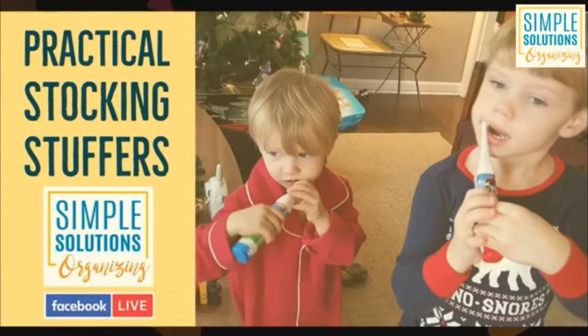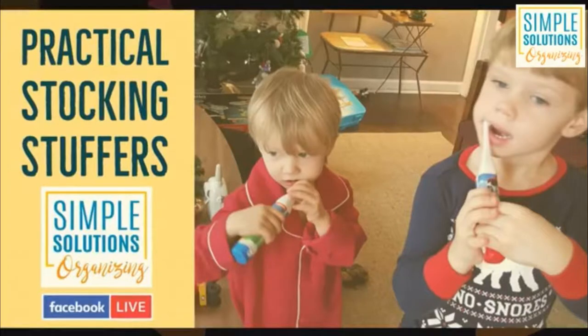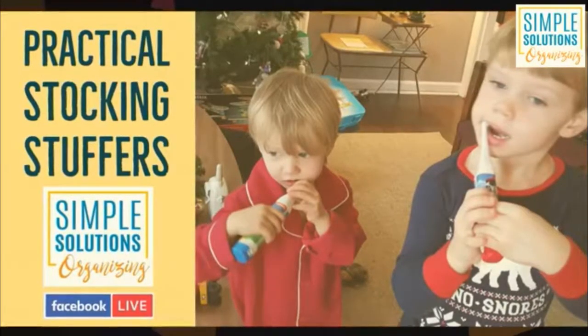Welcome to my Practical Stocking Stuffers Facebook Live. I am Christy Lingo, a professional organizer in the Columbus, Ohio area. I have been working since 2009, and today I'd like to talk to you about some practical stocking stuffer ideas for kids of all ages, in your home, in your office, or with your friend group.